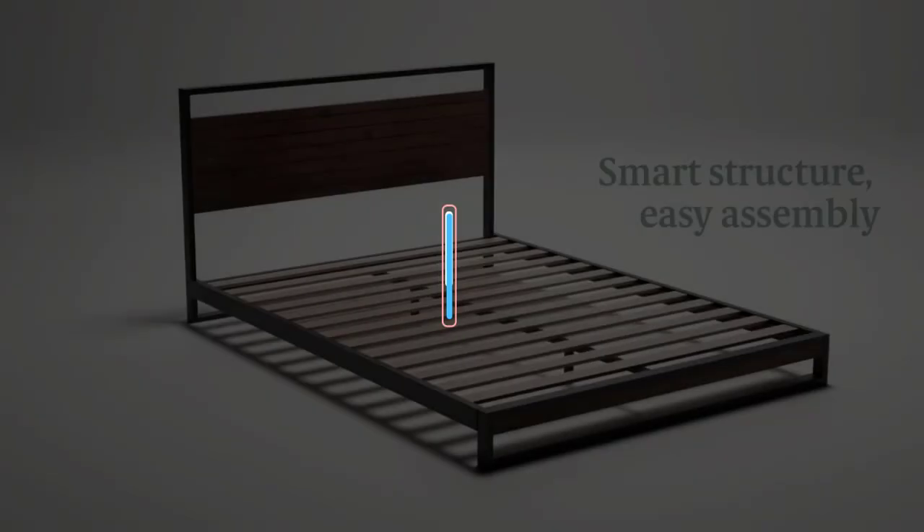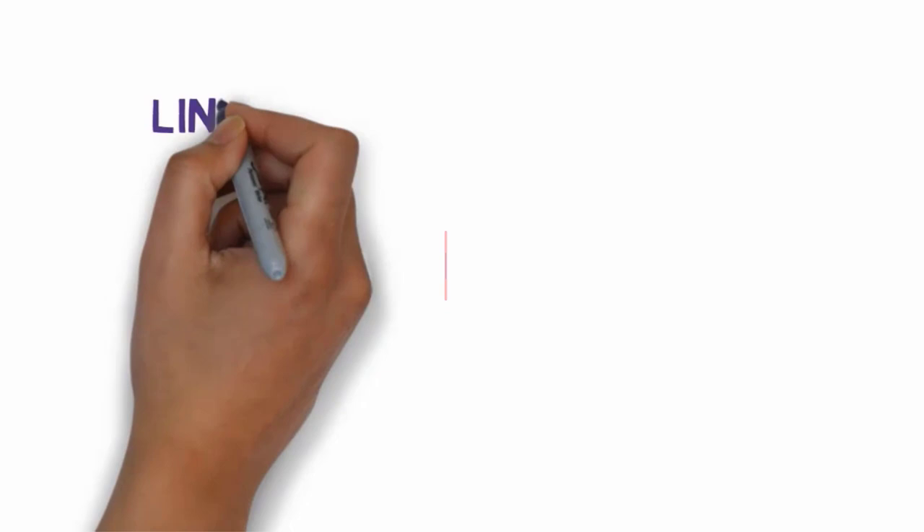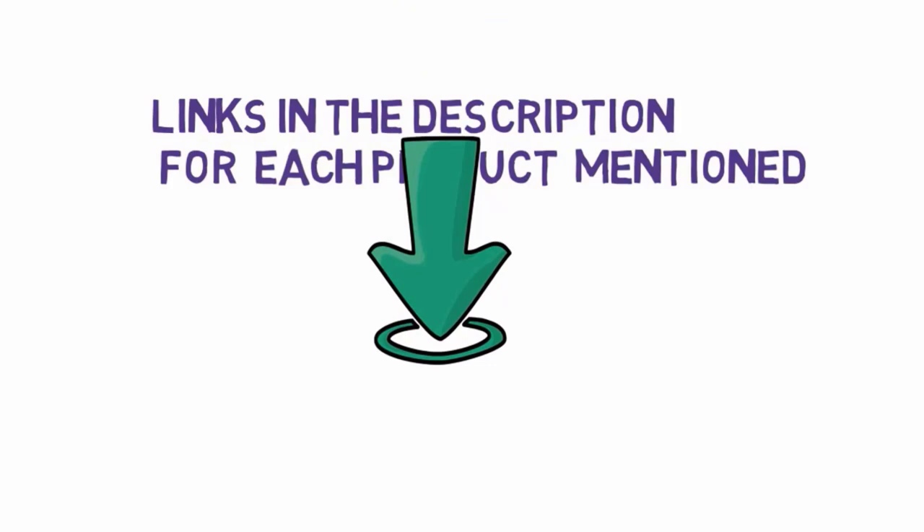Are you looking for the best bed frames? In this video we will look at some of the 6 best bed frames on the market. Before we get started, we have included links in the description, so make sure you check those out to see which one is in your budget range.